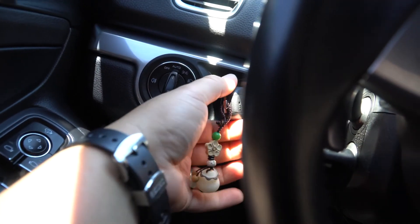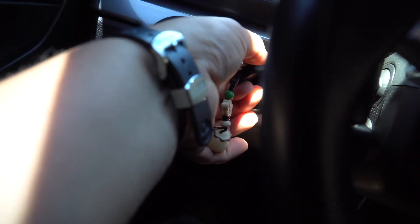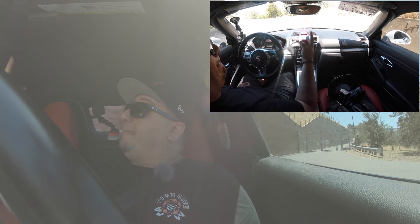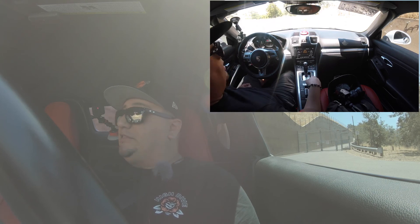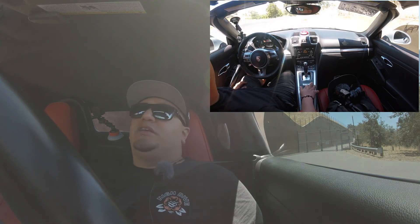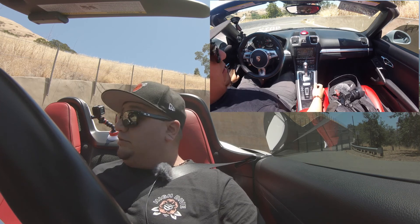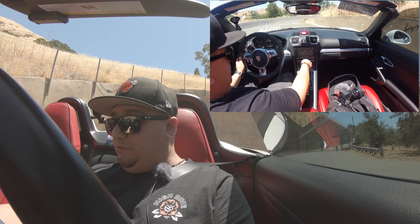So like all Porsches, the key is on the left side. I think the first thing we should do is probably open the top. I believe with this one, just like the 718 that I rented, you don't have to unclick anything — you just hold it down. Nice. Let's get these windows back up and we should be able to go.